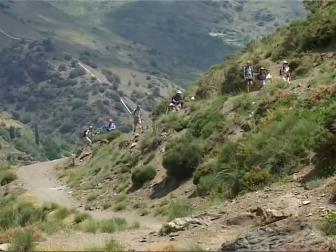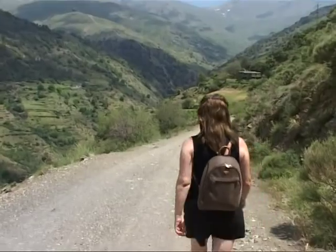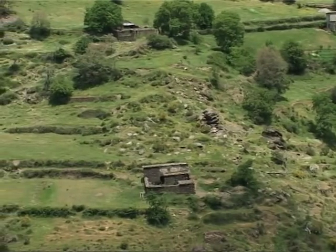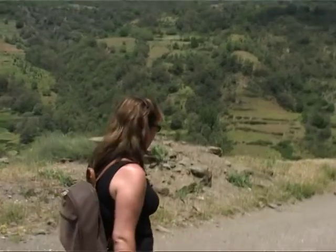We're heading towards the top of the valley now and there's a hydroelectric plant up there as well as a ruined village. You can see the remains of the terraces that the Moors started, or carried on, when they were driven out of Granada.